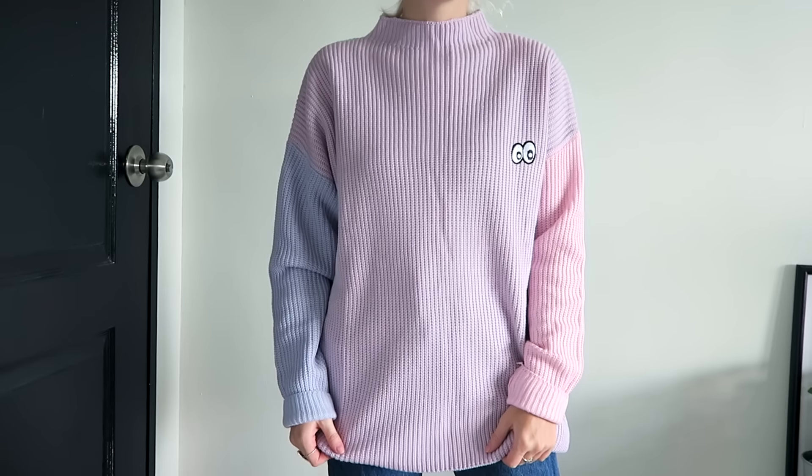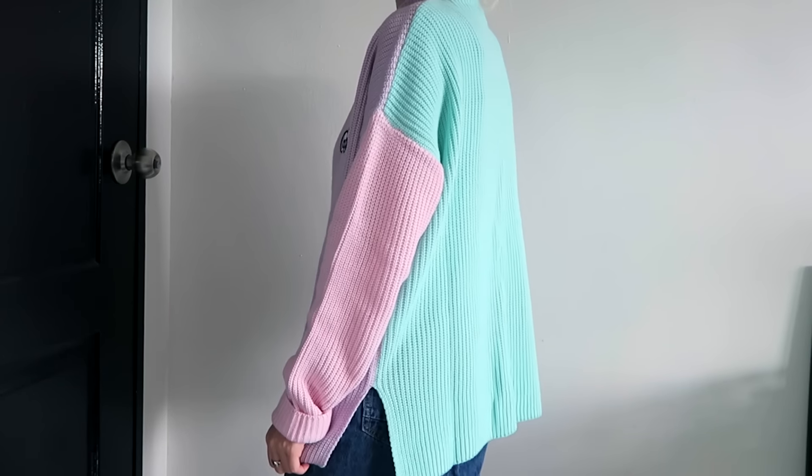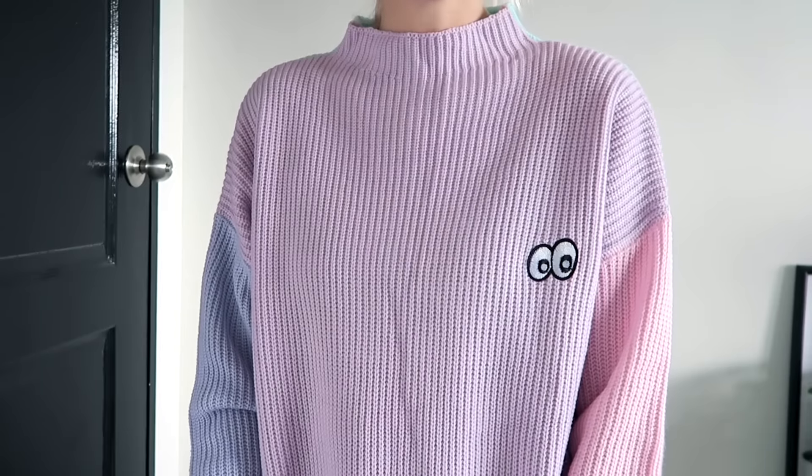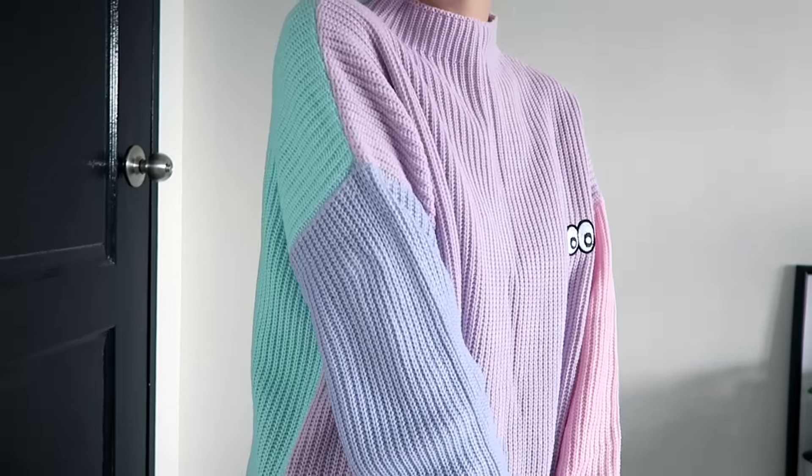This is probably one of my favorite pieces from the haul — this amazing crewneck jumper. It's so pretty. It's a pastel lilac purple and then it has green on the back, and it also has a pink sleeve. I love this so much. I think it's really unique and I'm really happy to have it.